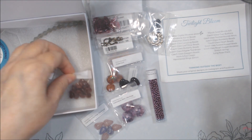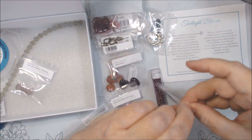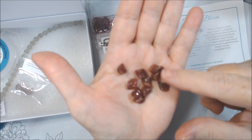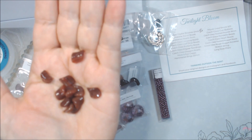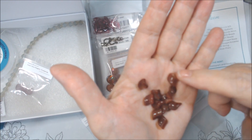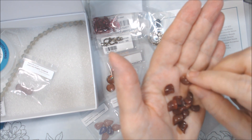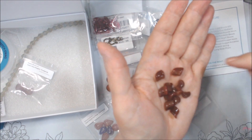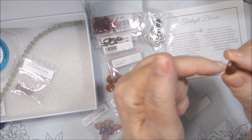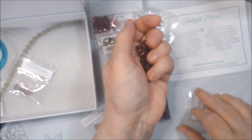Czech glass twisted nugget beads — these are in Picasso red, which honestly looks kind of brown to me. They have a hint of red but a lot more brown from the Picasso finish. They are twisted, and the hole goes through the center as opposed to going lengthwise. If you put a bead next to it, it would sit sideways. They'll add a lot of nice texture to whatever piece they're put in.